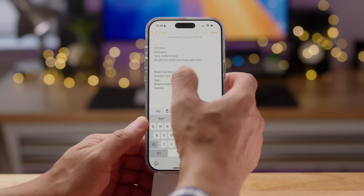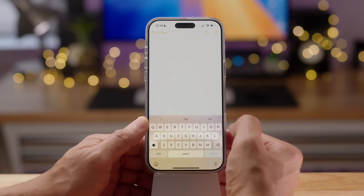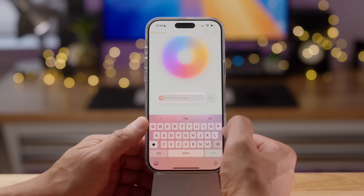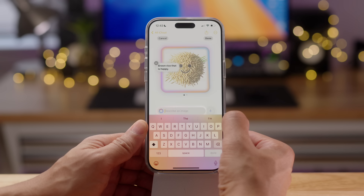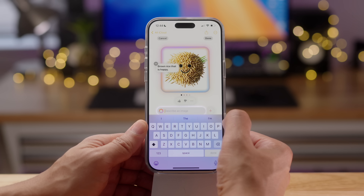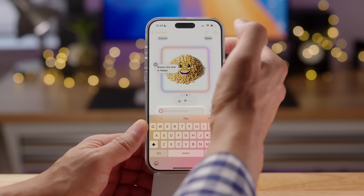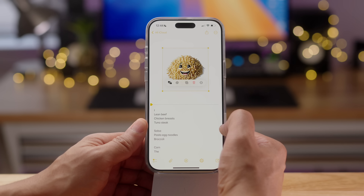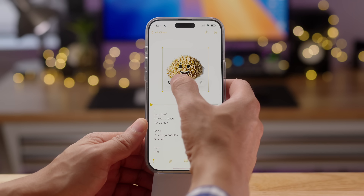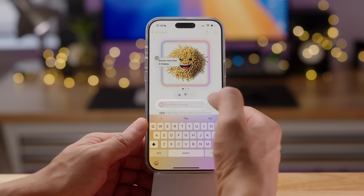The Notes app gets a new create image button. You highlight text in the copy-paste menu, tap create image, and it creates an image from that text. In this case it's happy brown rice — a pretty accurate interpretation. When you tap on the image, you can update the query using the Apple Intelligence button and add more description if you want.